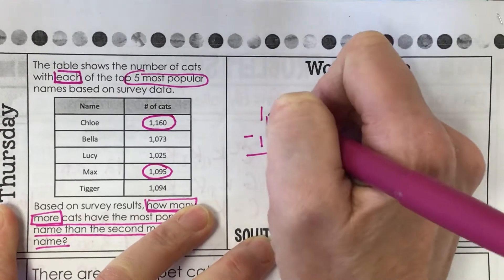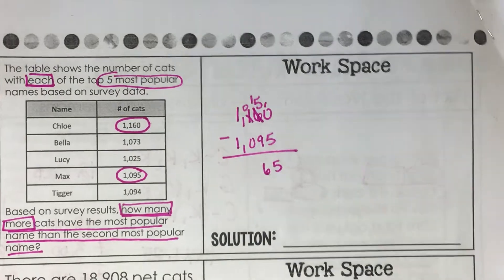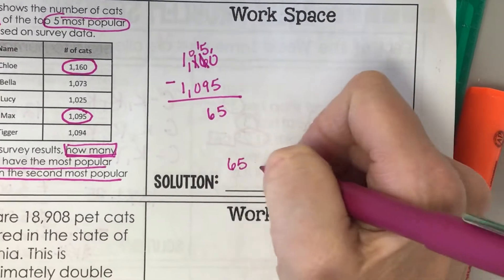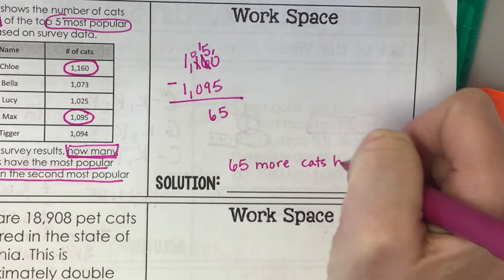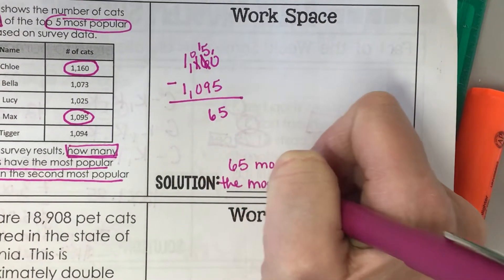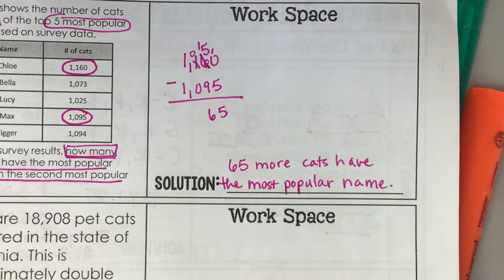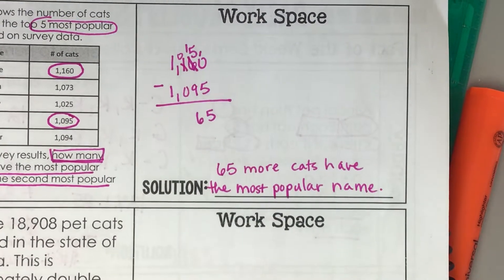When we subtract, we get 65. To restate and answer the question, 65 more cats have the most popular name. You could have also said 65 more cats are named Chloe than Max — that actually would be a great sentence.